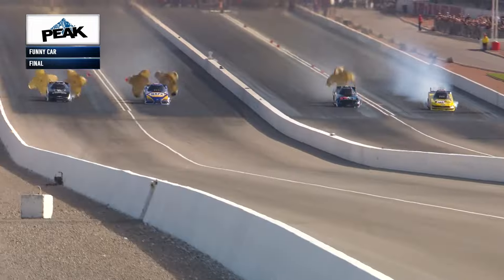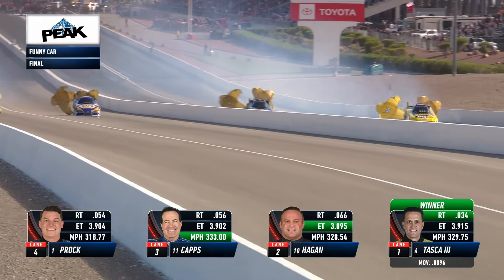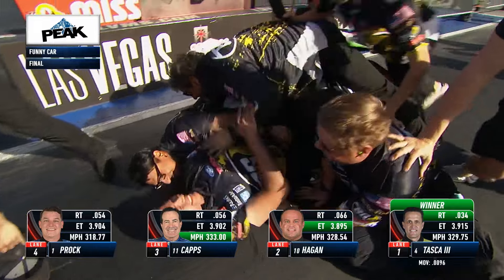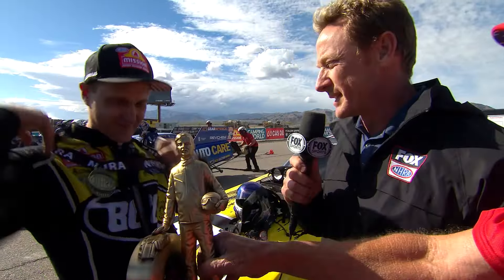A great final round charge to the finish line stripe and the win light is on for Bob Tasca: 3.91.5 on a hole shot beats a triple hole shot - for the first time in funny car history, a 3.91 beat a 3.89, beat a 3.90, and beat a 3.90.4 - in one of the best drag races we've seen in recent memory. Nine-thousandths of a second triple hole shot win for Bob Tasca.